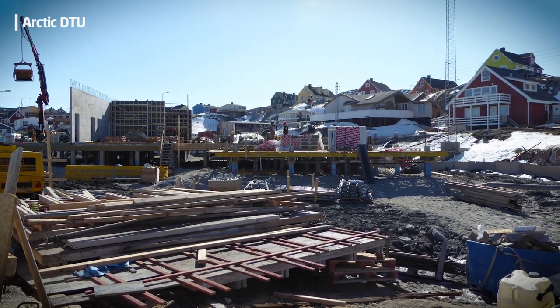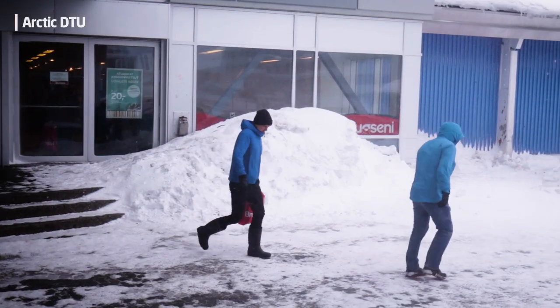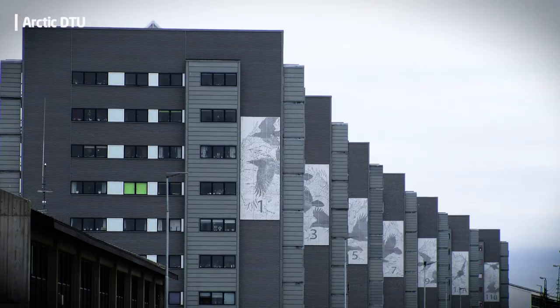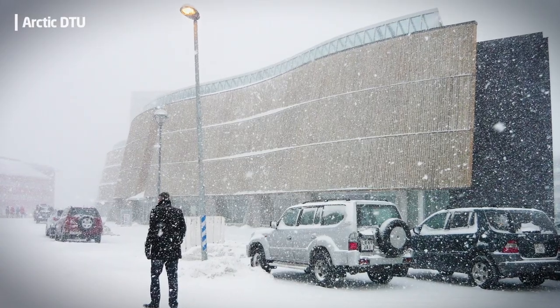With Arctic construction, people tend to think that it's the cold climate that's a big challenge, but it's the extreme climate more than cold climate — that's the real challenge in the Arctic. It's windy, it's raining, snowing. We are doing measurements on newer buildings in Greenland. We measure moisture, temperature, and indoor climate so we can see the impact of different climatic conditions.